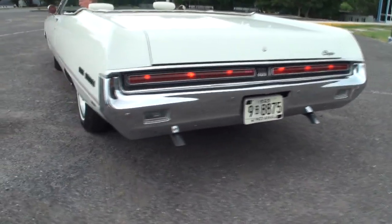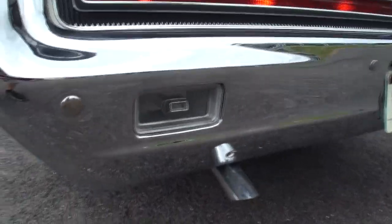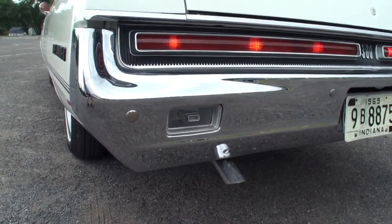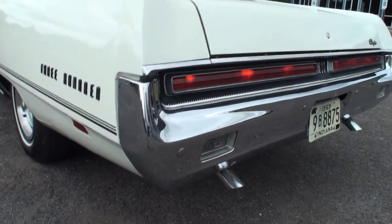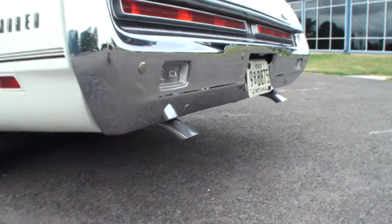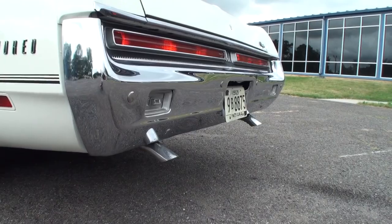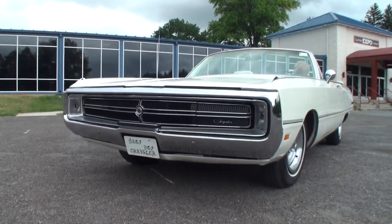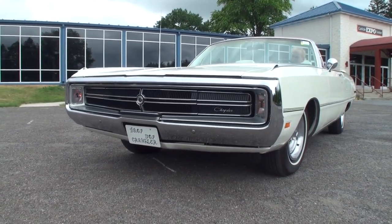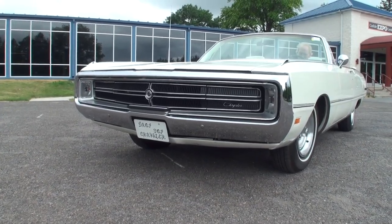Oh, that is a real nice presence. Let me listen to it idle for a second. Can you put it in reverse for just a second? Nice reverse lights. All right, back in drive — those are nice reverse lights. Let's give it a rev. Now I see why they call it a 440 TNT! And there are the headlights — vacuum-operated. Nice. All right, we'll close those. Very nice, David, come on out.